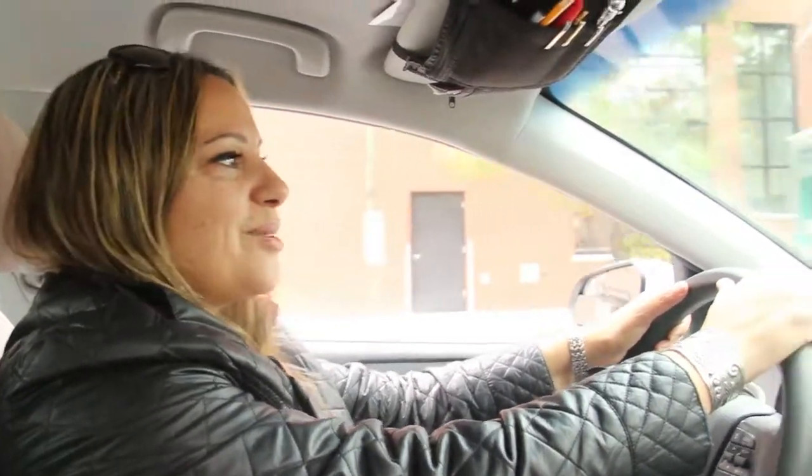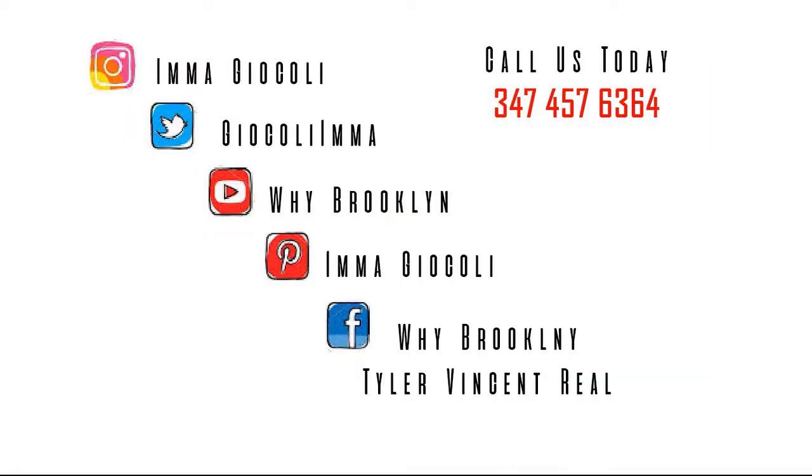As we say goodbye to Red Hook, we're driving down Van Brunt Street, heading into Carroll Gardens. We're passing Tesla, so in case any of you want to buy a new car, come check it out. See you in a couple of weeks! Be sure to follow us on all our social media outlets. See you soon!